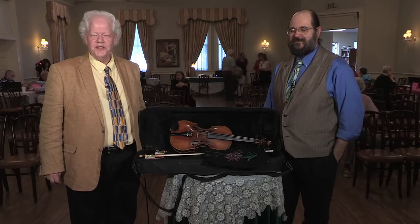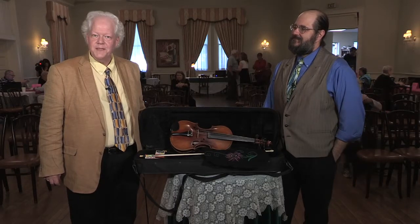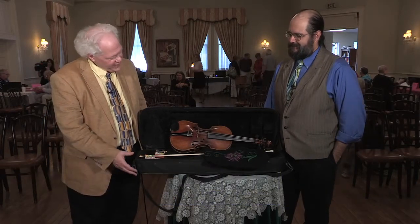Welcome to Southern Tier Treasures. WSKG is at the Phelps Mansion Museum today in downtown Binghamton. Chris Coldaway from Endwell is here. Thank you for being here, Chris. Thank you for having me. And obviously we have a violin.